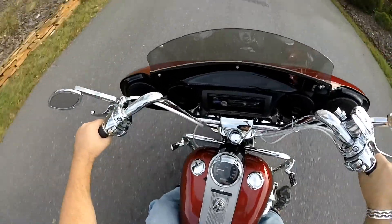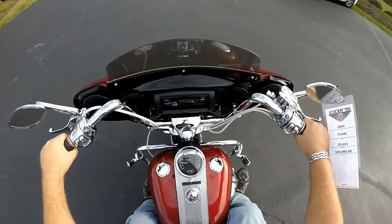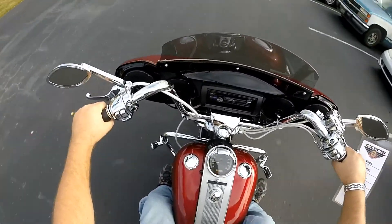Lots of upgrades on this motorcycle from the apes and everything chrome up top — from the grips, switches, houses, levers, and got the braided cables.